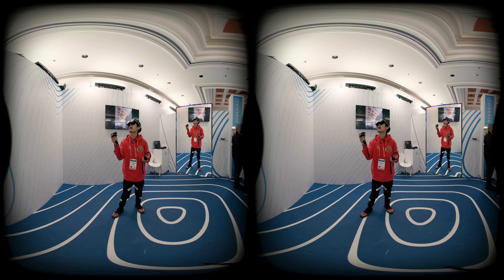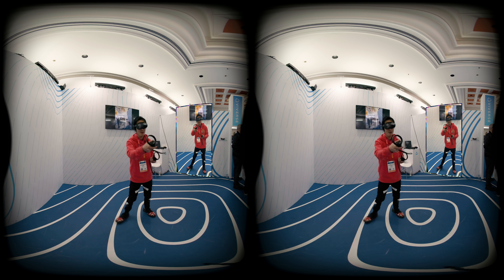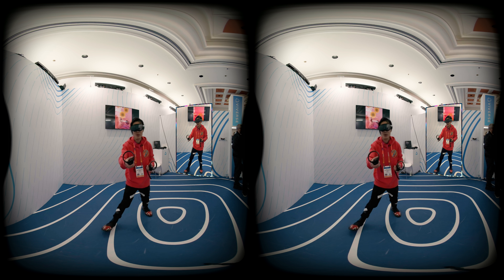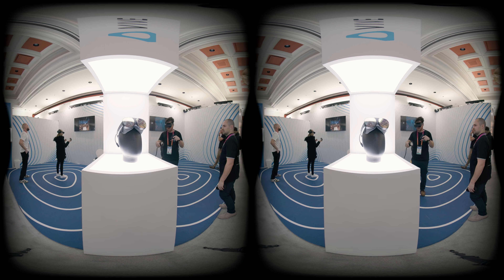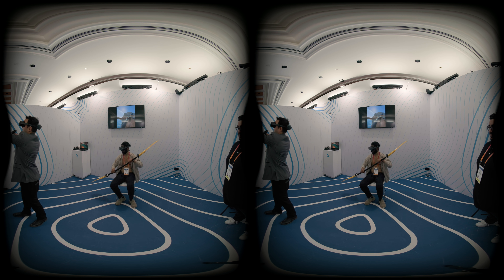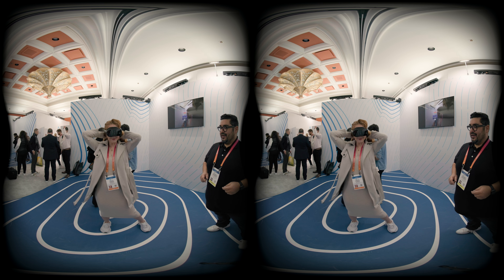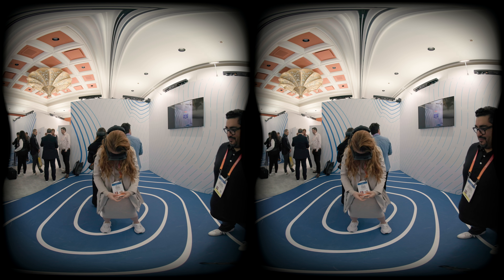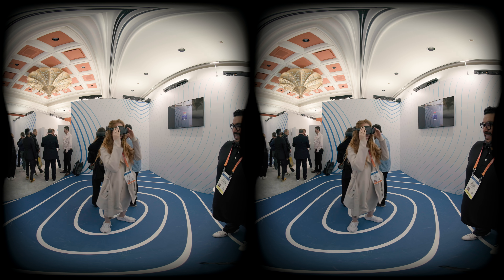HTC launched a brand new Meta Quest Pro competitor, the XR Elite. I am fortunate enough to be among the first creators to do in-depth testing. If you plan to purchase the Vive XR Elite, this is the must-watch video for you in VR. As you see here, we have Kitty read the small test on her badges using the RGB passthrough. She can easily do that.